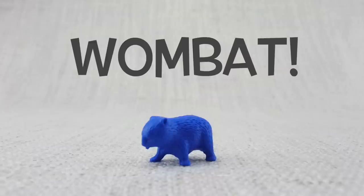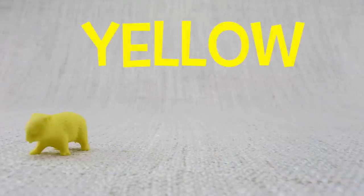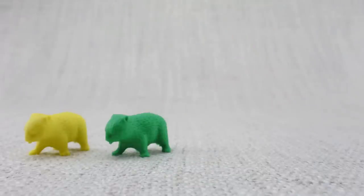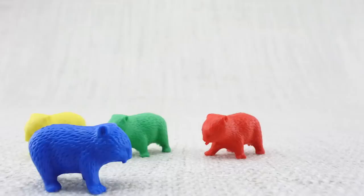This is a wombat. Wombats love to dig. Here is a yellow wombat. Here is a green wombat. Here is a red wombat. Here is a blue wombat.